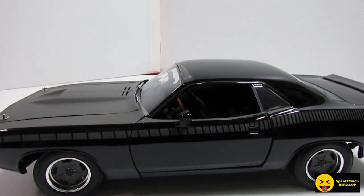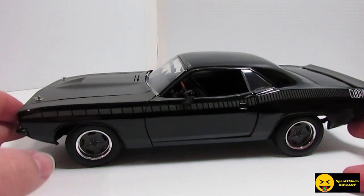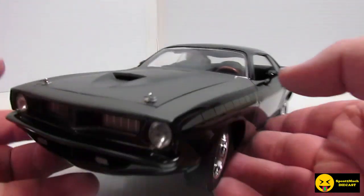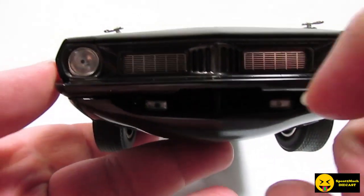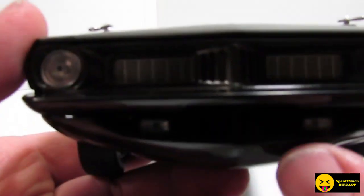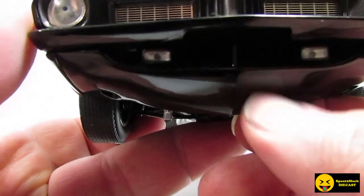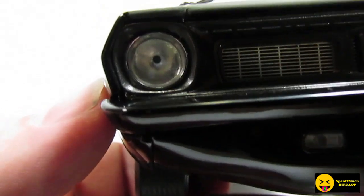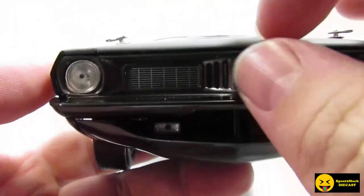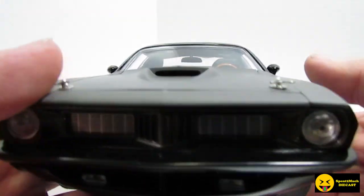This one is going to be a little bit more detailed. I know I did some of the Jada 1:18, but I think this one has more detail. Let's check it out. On the front end, the little lights down here seem to be clear plastic. This bottom part and the grill are plastic. It's got clear headlights with a little paint in the middle for the dot, and then everything up top is all die cast. This thing does look very detailed.